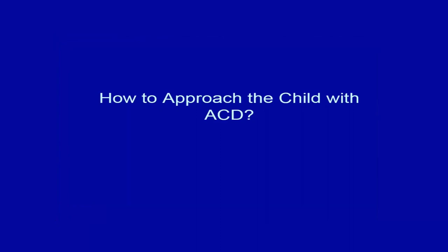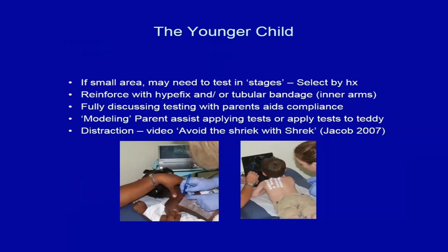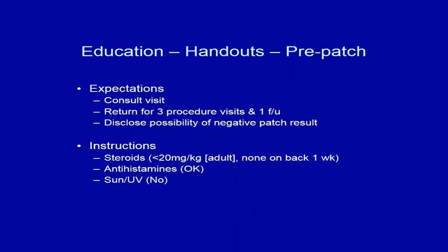When approaching the child with allergic contact dermatitis, you need patience — you can't rush children. We use video distraction, what we call 'avoiding the shriek with Shrek,' putting videos on so children don't notice the patches being applied. We show children a video of the procedure beforehand so they know what to expect, as early on many children removed the patches because they didn't know what was happening. Make sure to have handouts pre- and post-patch, clarify expectations, and explain that three procedure visits and one follow-up are needed.